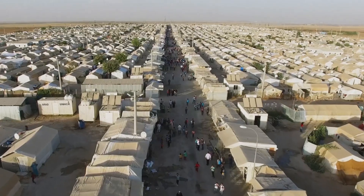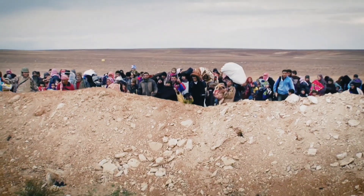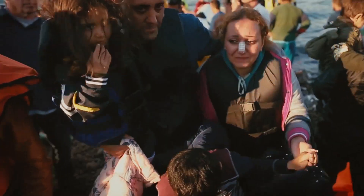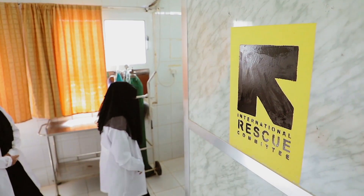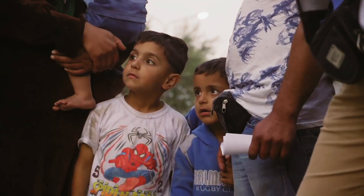Today there are over 70 million refugees — the largest number in history — and over half of refugees today are children. At the International Rescue Committee, we are focused exclusively on the support of refugees and displaced people worldwide.